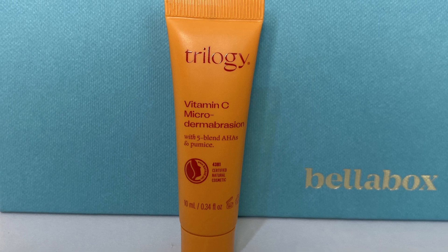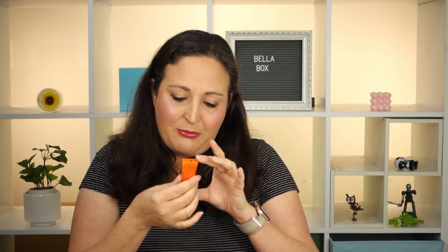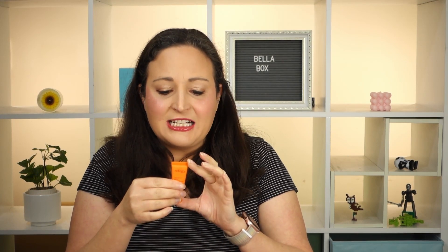We've got a sample from Trilogy. It's a vitamin C microdermabrasion with five-blend AHAs and pumice - that sounds amazing. AHAs are really good for evening your skin tone, like a chemical exfoliant. You apply to clean damp skin and leave for approximately three minutes, then gently massage and rinse off. It smells kind of citrusy and it's very scrubby - feels like little grains of sand or little bits of salt, but a very gentle scrub. My skin feels absolutely smooth and beautiful underneath. That might have to be a repurchase - it's really nice.